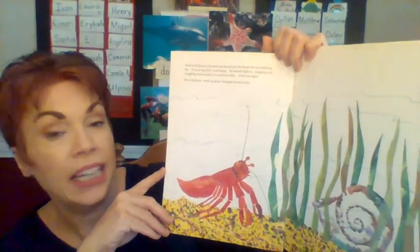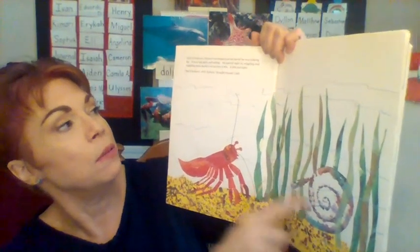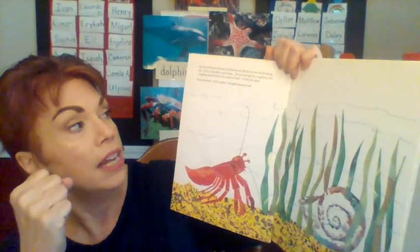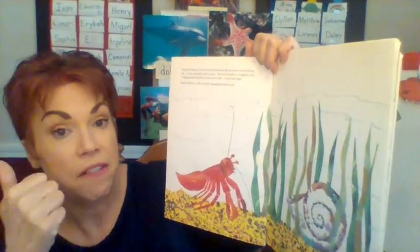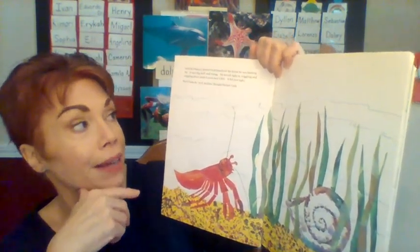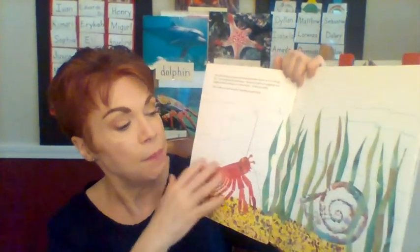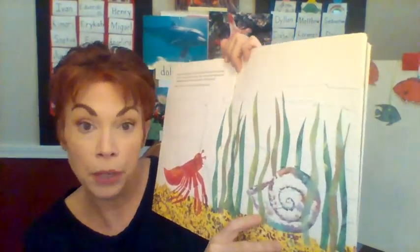Early in February — oh, it's a new month — Hermit Crab found just the house he was looking for. It was a big shell and strong. He moved right in, wiggling and waggling around to see how it felt, and it felt just right. But it looks so, well, so plain, thought Hermit Crab. What does plain mean? In this case it means kind of boring — he doesn't like the way his shell looks.